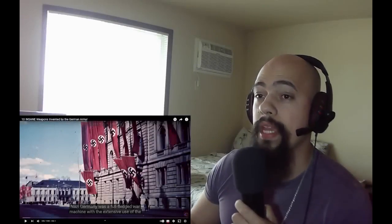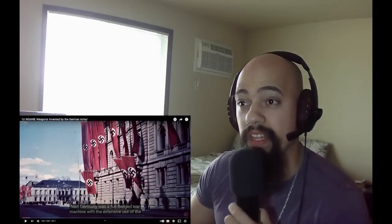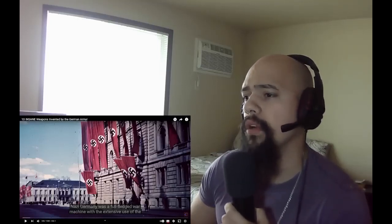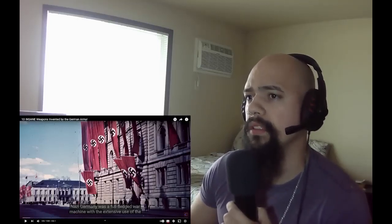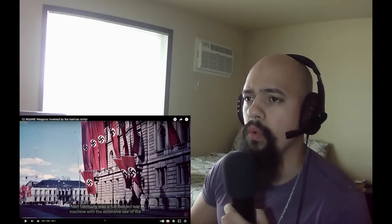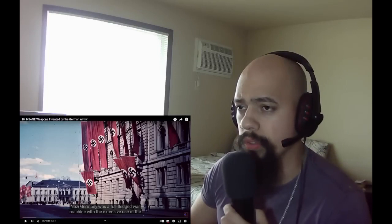Alright guys, so today we're going to be reacting to 10 insane weapons invented by the German Army. This is going to be part of the series of Germans' greatest inventions, or German weapons invented during World War II.